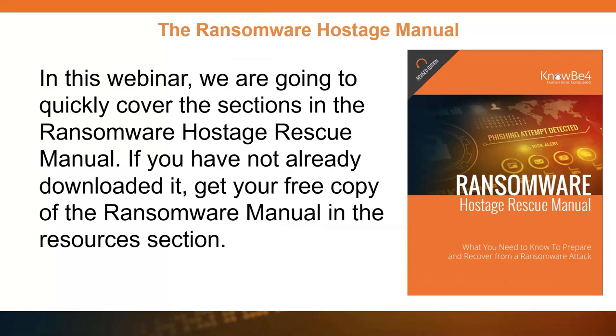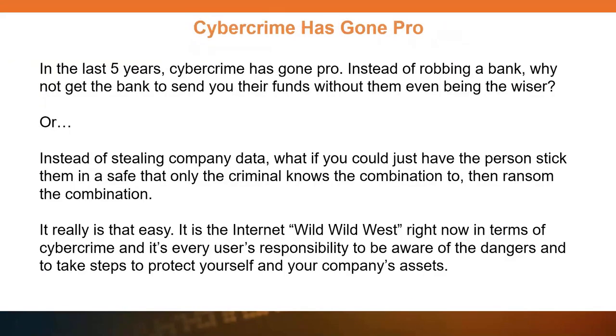We help educate end users how to avoid triggering ransomware and other types of malware. We all know that users are pretty much the key people that seem to cause the problems, and attackers are targeting them. It's not really their fault if they don't understand the risks they're facing. Today we're going to cover these sections as an overview — there's just too much to cover in this short amount of time, so I highly recommend you download the manual.